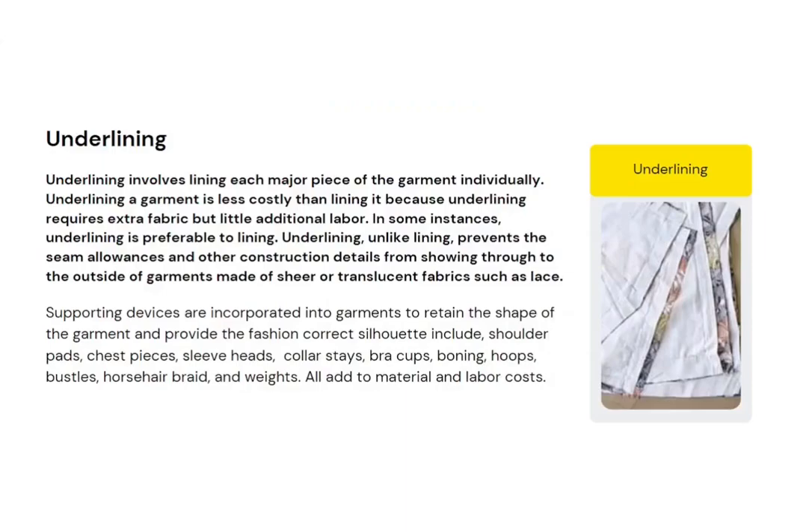What is underlining? Underlining involves lining each major piece of the garment individually. Here you can see that the main printed fabric is totally underlined with a white fabric. Unlike lining, underlining prevents seam allowances and other construction details from showing through the outside of the garment, especially when the garment is made from a sheer fabric like lace or organza.